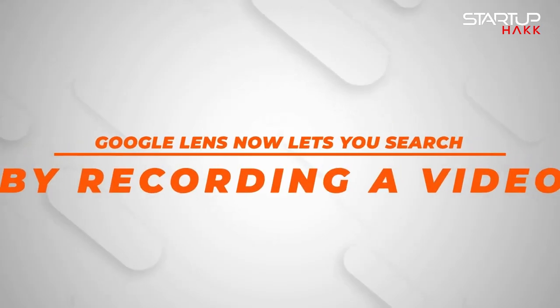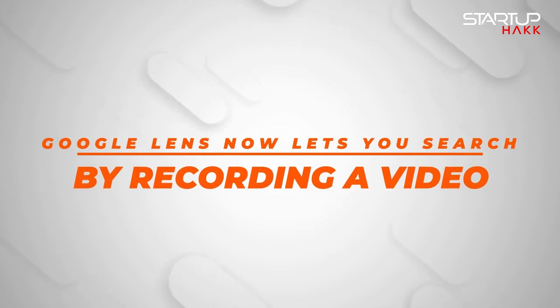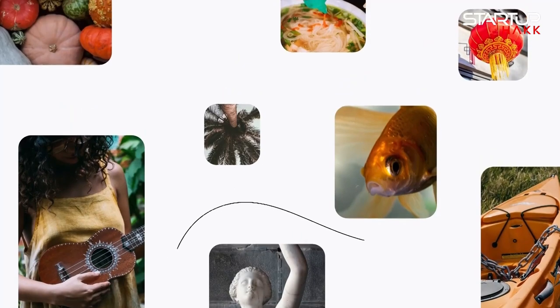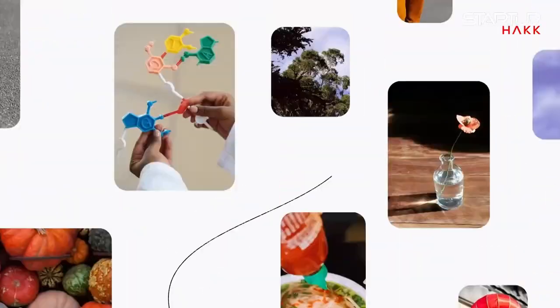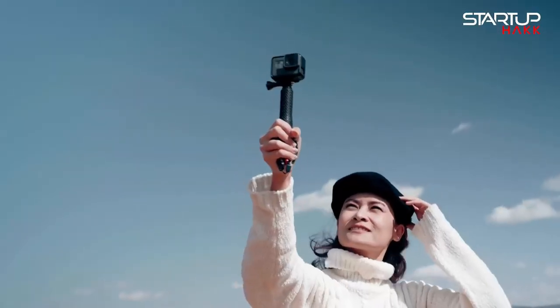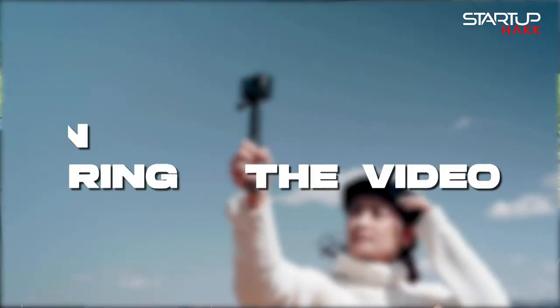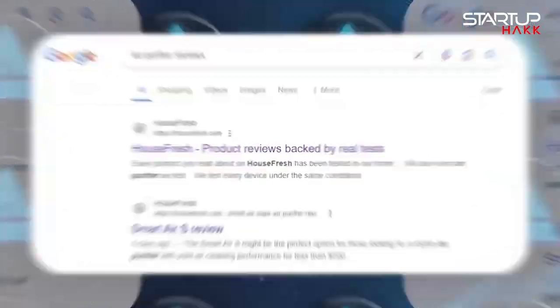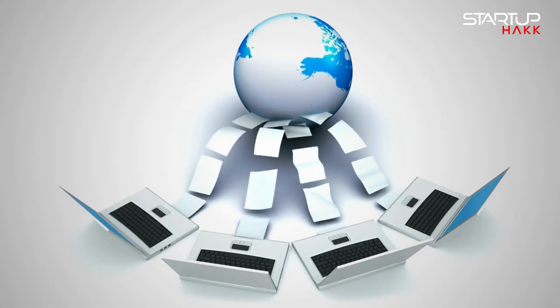Let's dive into Google Lens and how it now lets you search by recording a video. Google Lens already lets you search for something based on images, but now Google's taking things a step further with the ability to search with a video. You can take a video of something you want to search for, ask a question during the video, and Google's AI will attempt to pull up the relevant answers from the web. This feature is a game changer for visual search, making it easier to find information about the world around you. Imagine recording a video of a landmark and instantly getting historical facts and visitor reviews.